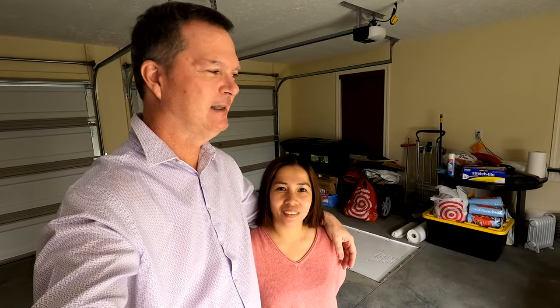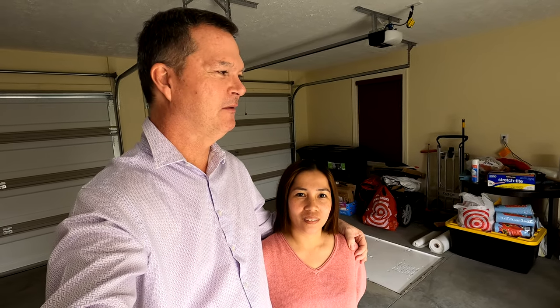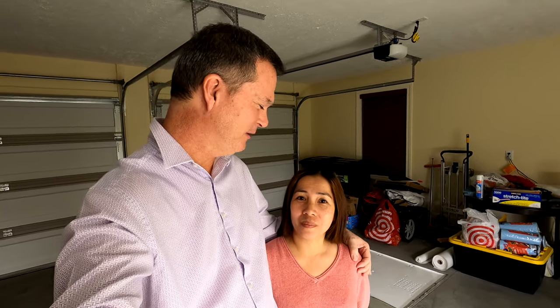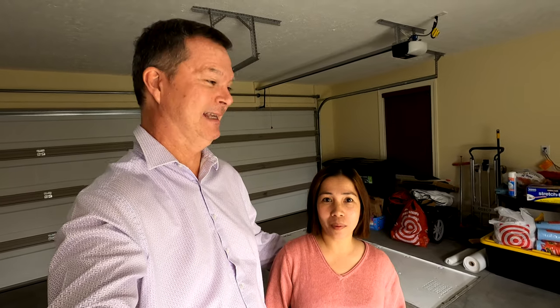One thing we have learned about these celadon quail that we purchased is they fly a lot better than the jumbo browns do. They are a much more flighty bird, and it's gonna be fun watching Russell try to catch these birds. They are so quick — the moment you open it they're just out, and you're running all over the garage trying to catch them.